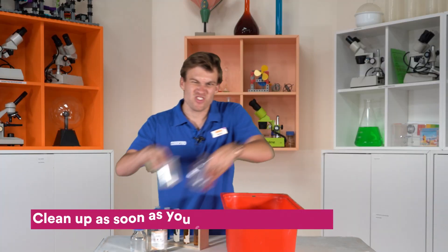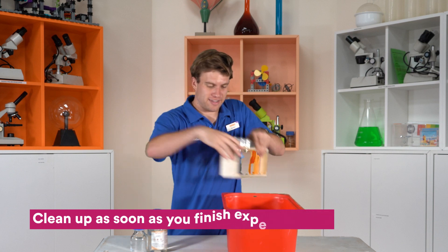Always make sure you clean up as soon as you've finished experimenting. It'll make things a lot easier for next time.